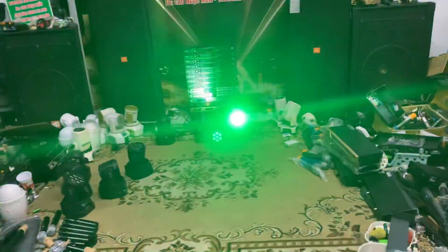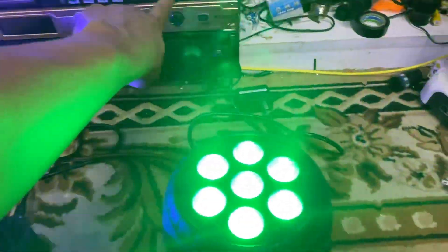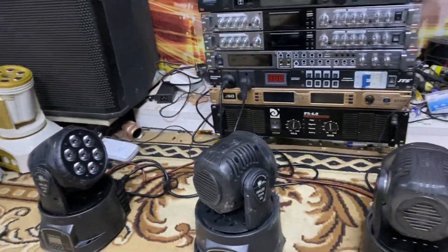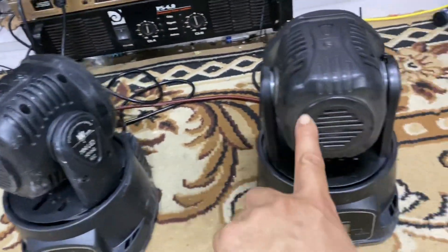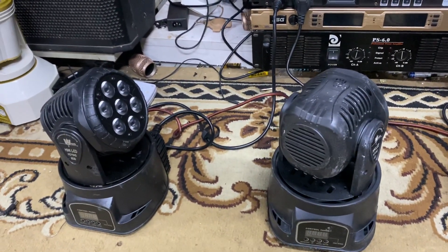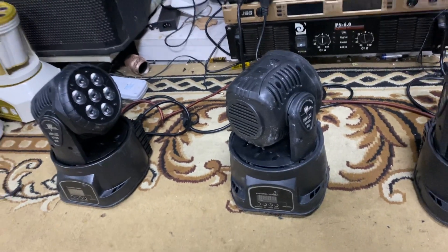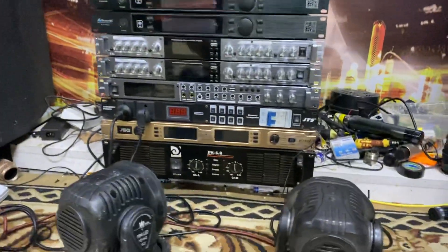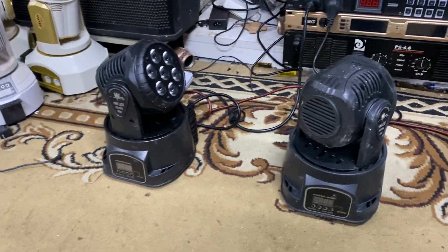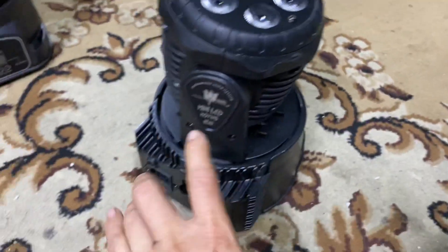Xin chào tất cả các bạn! Các bạn thông cảm vì trần nhà em màu đen nên độ lan tỏa ánh sáng sẽ thấp hơn so với không gian gia đình của các bác. Nhưng dù sao vẫn phải tiếp tục. Tất cả các bạn có thể cảm nhận thấy ánh sáng của đèn này rất là đẹp. Đây chính là những chiếc đèn mini LED moving head.